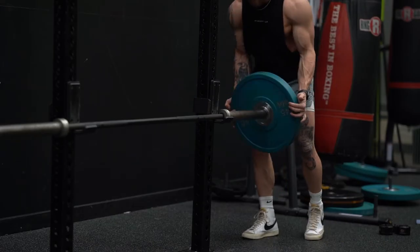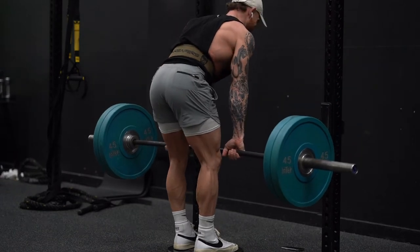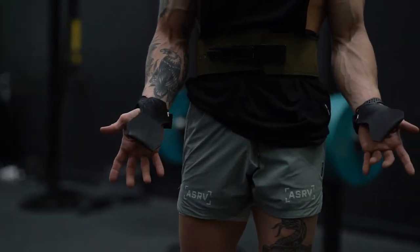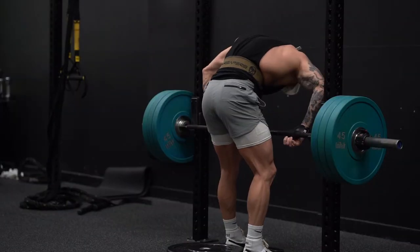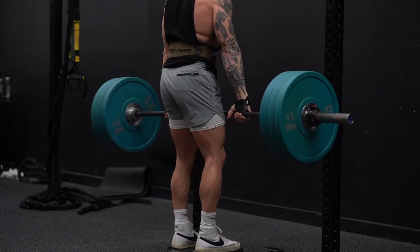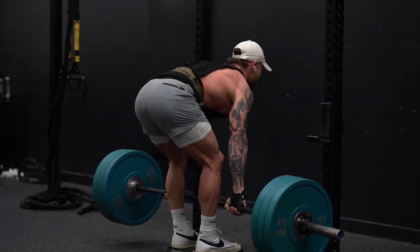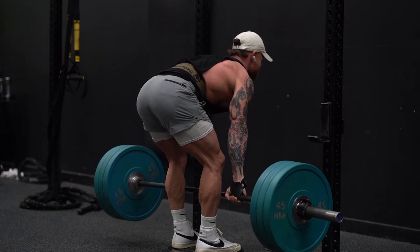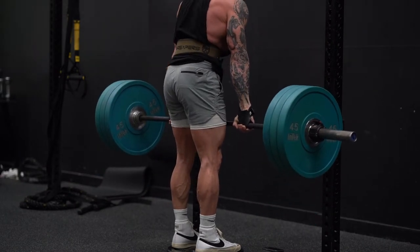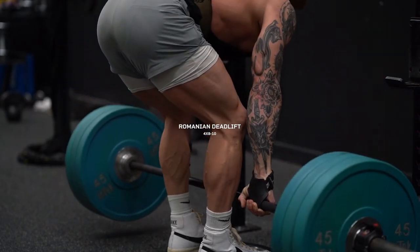Next we move on to another heavy compound movement: the Romanian deadlift. This is one of my favorite movements for targeting hamstrings — it hits your lower back as well and will destroy your hamstrings if done properly. I suggest using lifting grips to take your grip out of the equation so it's not a limiting factor. I'm standing on a plate to get a little more range of motion. After unracking the weight, hinge at your hips, push your hips backwards, and slowly lower the weight down along your shins while maintaining a neutral spine — not looking up or down, just straight ahead. I usually hit these for four sets around eight to ten reps.